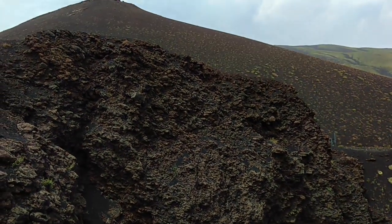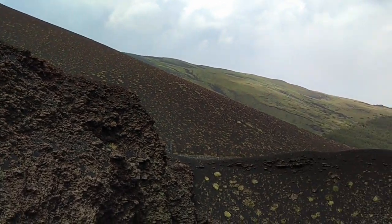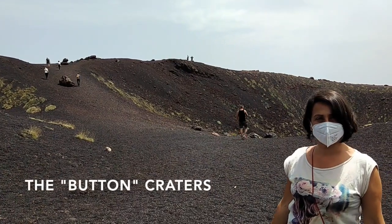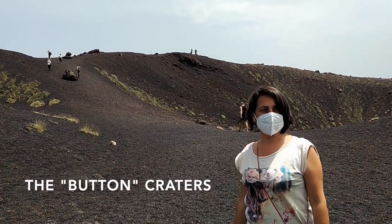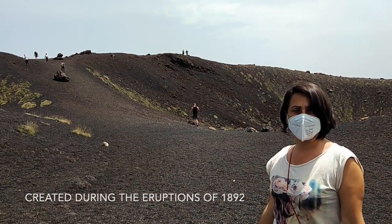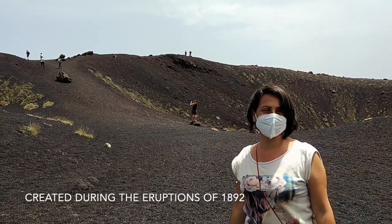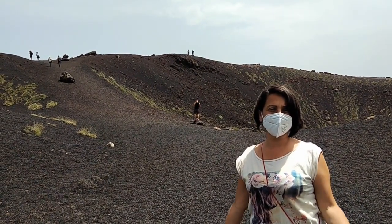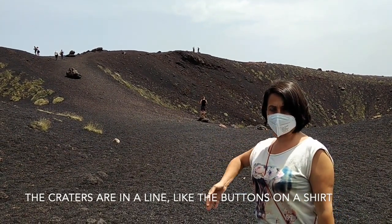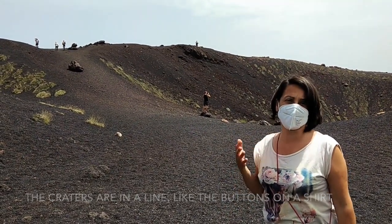These craters are called bottom craters because they were created during an eruption and an explosion on the lateral floor. They are located on the left side of Mount Etna and were formed in 1892. They are called 'bottom' because they are situated in a single line, creating something like the bottom of a t-shirt.